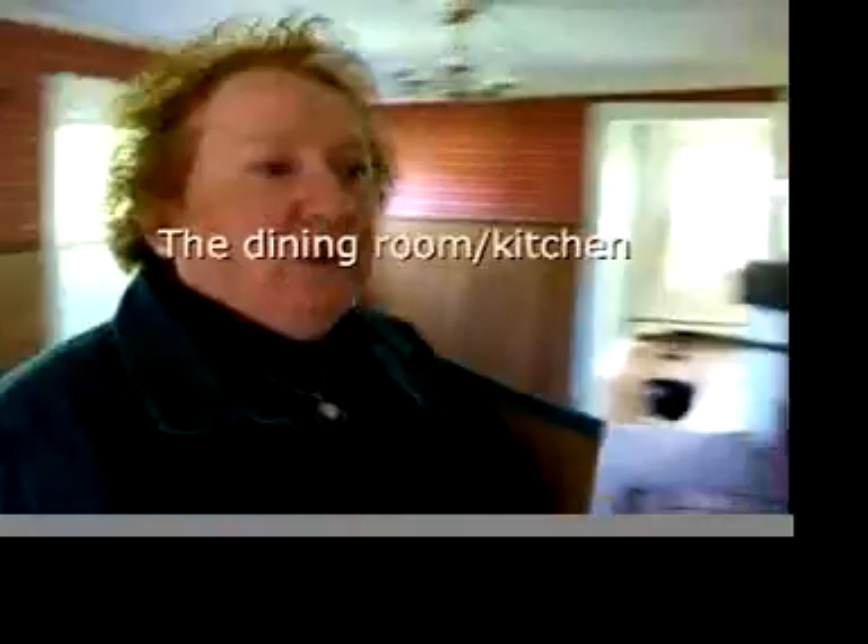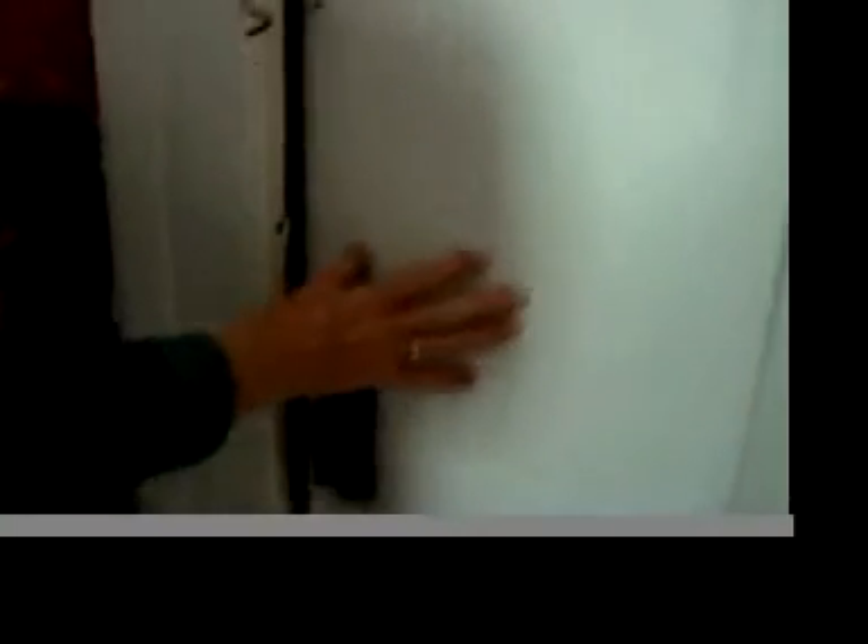One thing I want to point out that has been identified by some of the historical experts that have come through is this stove, which they feel was probably in another house and moved here. They've dated this as early as 1640, making it probably one of the oldest elements of the house.